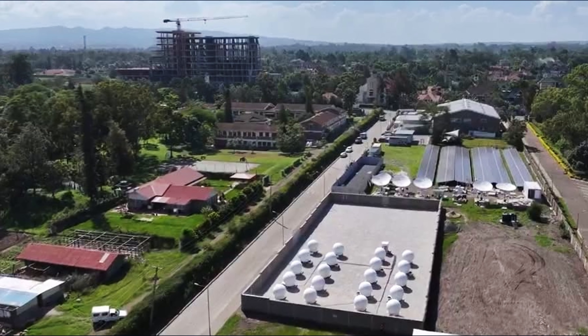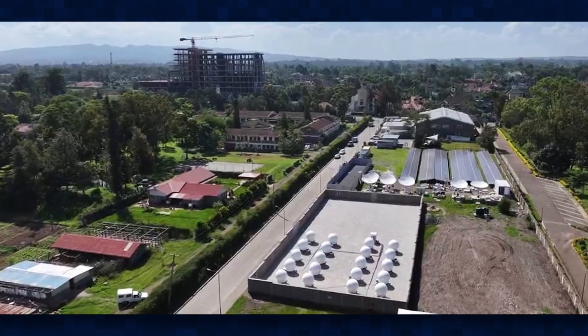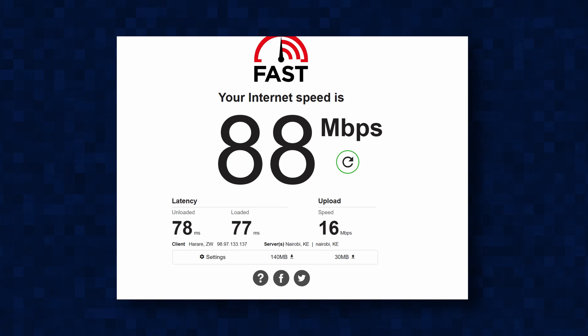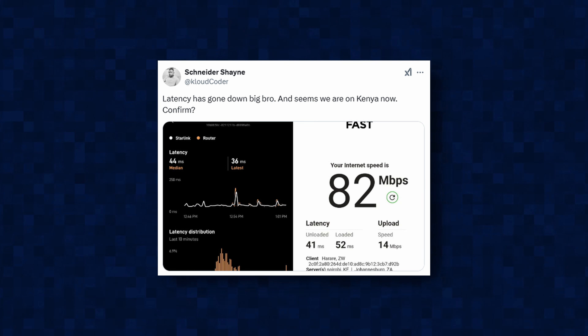Luckily, Starlink built a ground station in Kenya and they've started migrating Starlink users in Southern Africa to that point of presence. When you run a speed test on fast.com, you should see Nairobi, Kenya on the servers, and you should see better latencies. Some Zimbabwe Starlink users sharing their latencies on X after being migrated to the Nairobi point of presence were getting latencies as low as 29 milliseconds, which is very good.